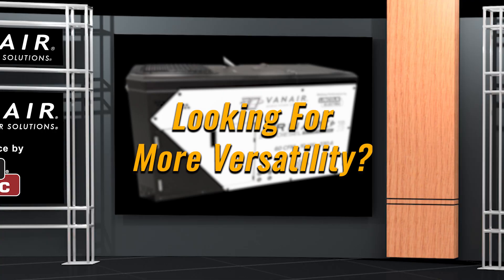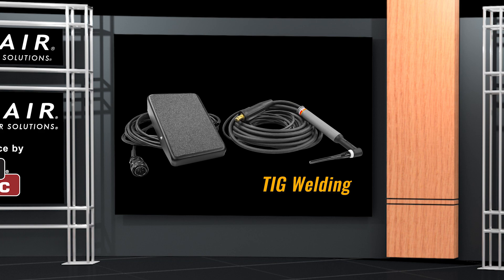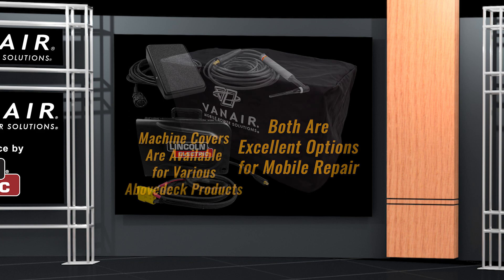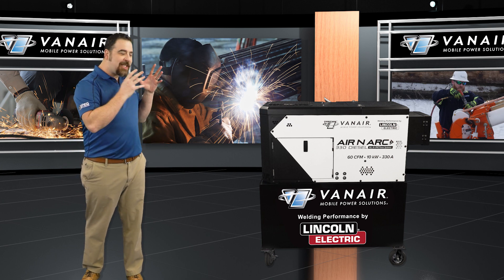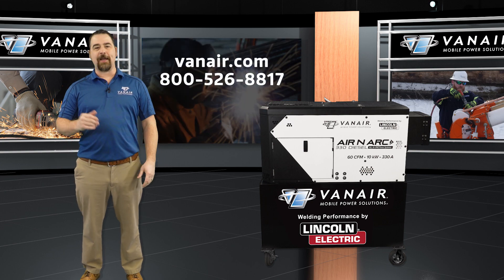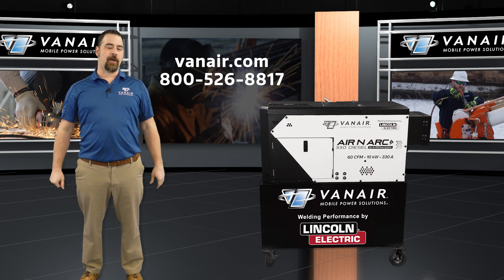For those looking for even more versatility, the Aeronarc 330 diesel can also seamlessly integrate with a suitcase feeder for MIG welding operations, or a TIG torch for even greater precision — both excellent options for mobile repair. Vanair also has machine covers for this and other above-deck products. For more information or a demonstration, call 1-800-526-8817 or visit us on our website.